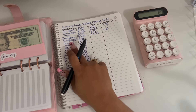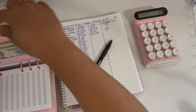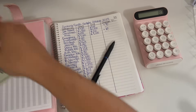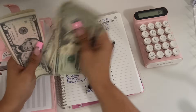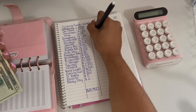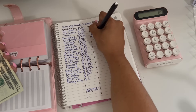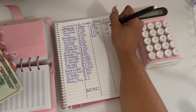Moving on to giveaways. Giveaways started off the month with $60 and we are ending the month with $80. So that is a positive $20 change.